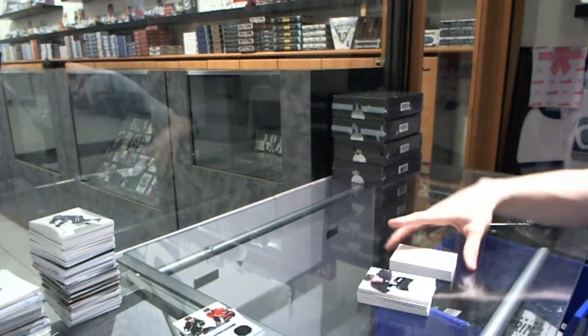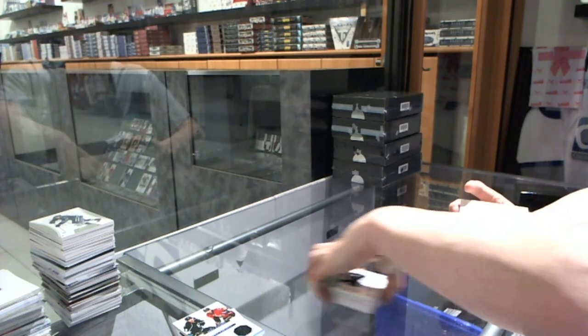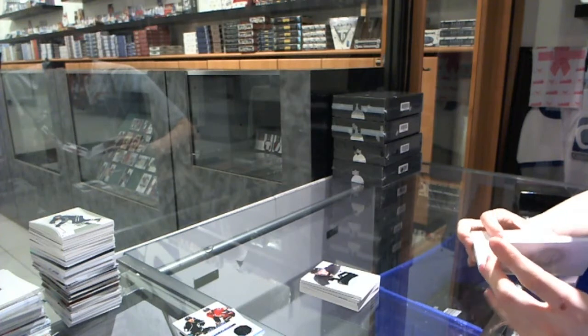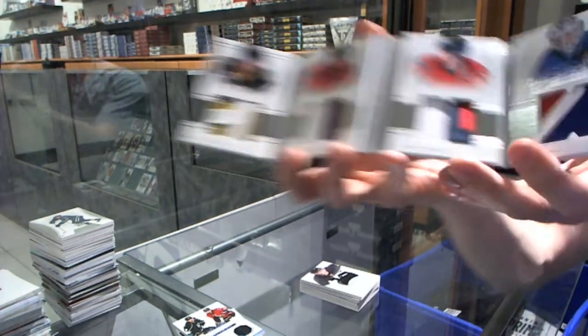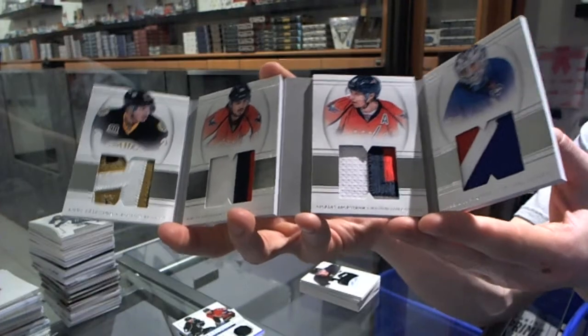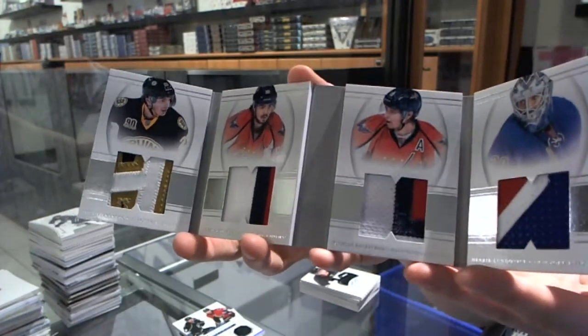And we finish the NT with a quad patch booklet, number 7 of 25, which will be random between the Bruins, Capitals, and Rangers — Henrik Lundqvist, Nicklas Backstrom, Marcus Johansson, and Loui Eriksson. That's pretty nifty.